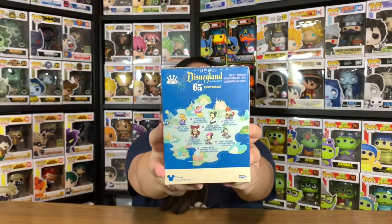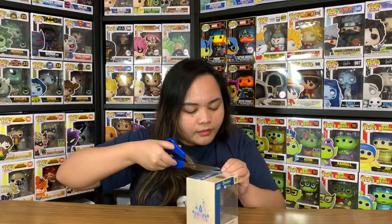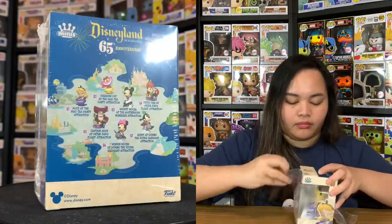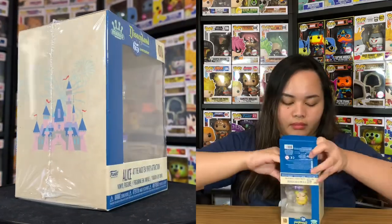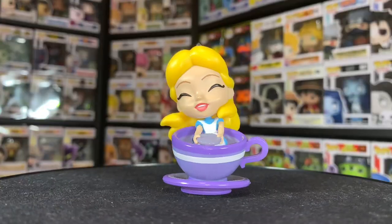Have a guess which one I have here — here you go, it's number one, Alice. This is Alice at the Mad Tea Party attraction. There's Alice's photo on the side.